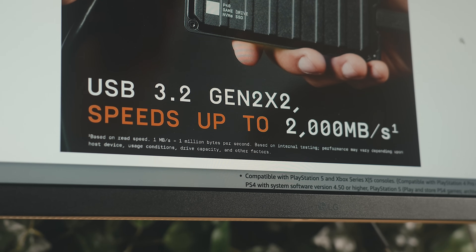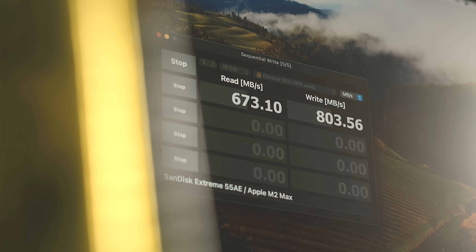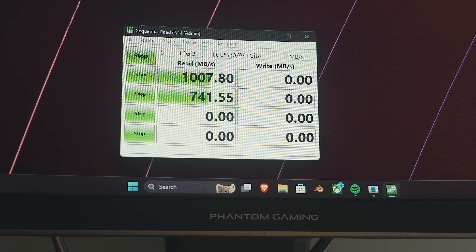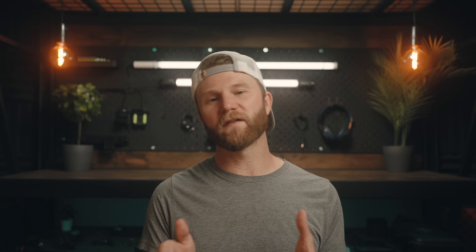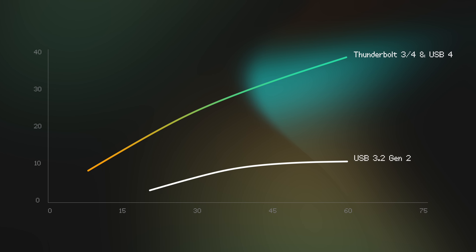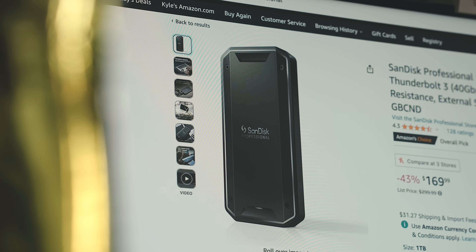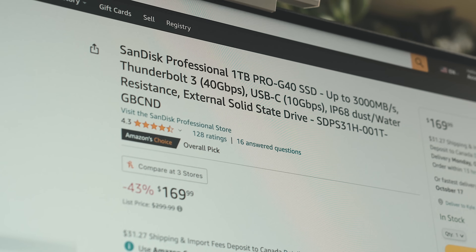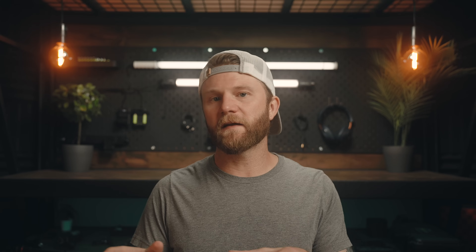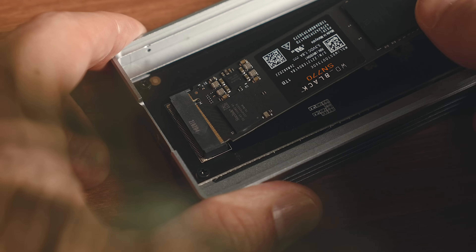Another thing to be careful of are models that advertise USB 3.2 Gen 2x2, which usually show up as double the speed of the drives I just mentioned. Apple actually doesn't support Gen 2x2, so they're still going to run at the same speed as the ones we just went over, and some PCs might not support them either. So while these do still technically work at Gen 2 speeds, you will be wasting money with these drives. If you feel like you want more performance, the next real step up is Thunderbolt 3 or 4 or USB 4 drives, which run at about four times the speed at 40 gigabits per second. While you can get ready-made portable Thunderbolt or USB 4 SSDs, they're usually very expensive. Your best bet if you want to save money and get higher transfer speeds is by using a Thunderbolt or USB 4 enclosure paired with an internal NVMe drive.